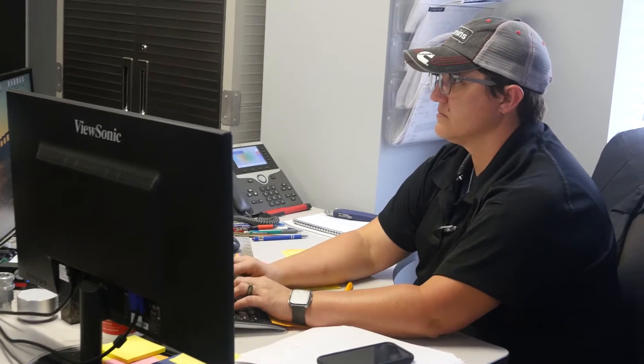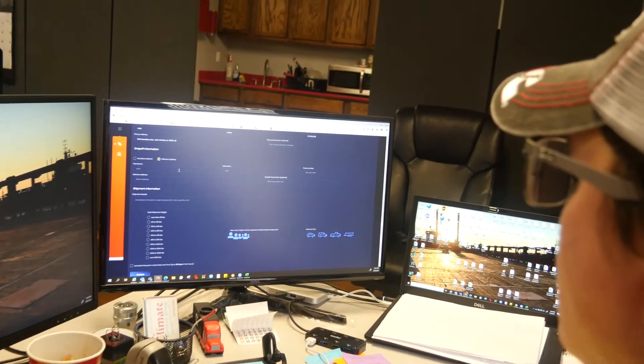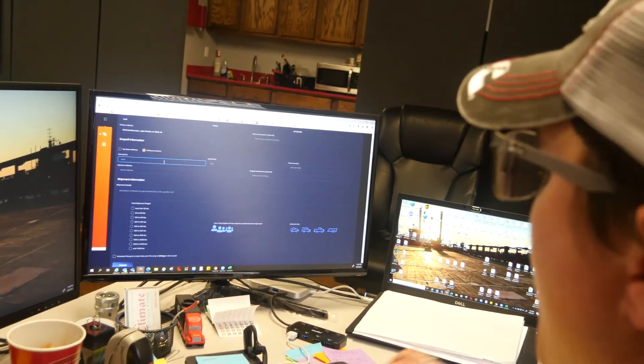My services department needs me to get a part from here to another location. Once I have specifics on the part — the weight and the address that it's going to — I just plug it into the dashboard, and it gives me a price, and I notify them. They get approval from the customer, and I hit go. And Gopher shows up, comes and gets it, and delivers it.